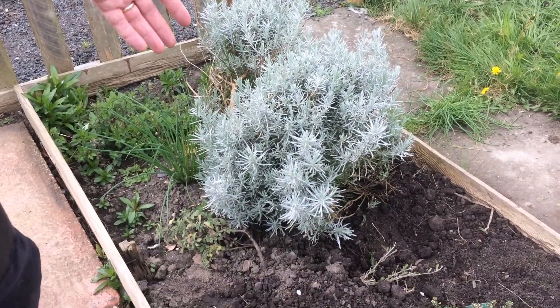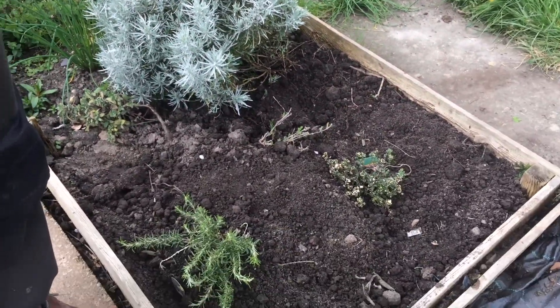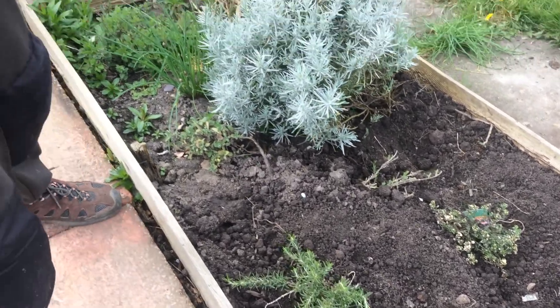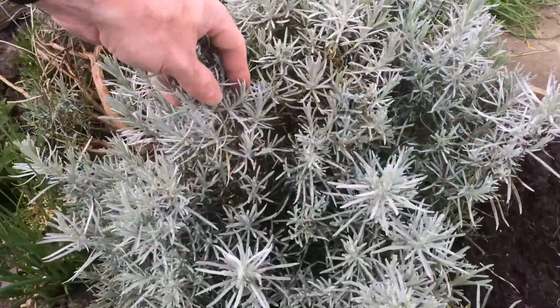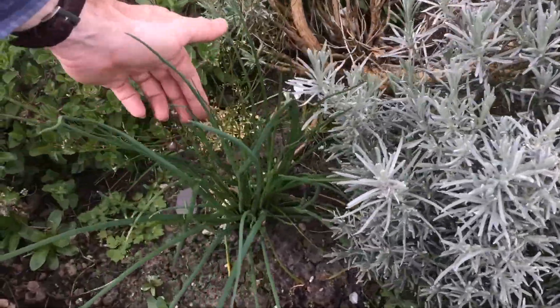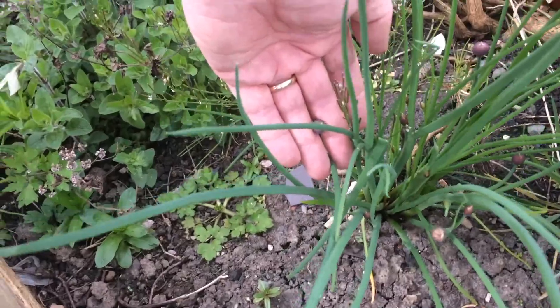Over here we have the herb bed with the herbs that you saw me planting on an earlier video. This is curry plant and these are chives here — you can just see the seed heads starting to produce the flower heads.